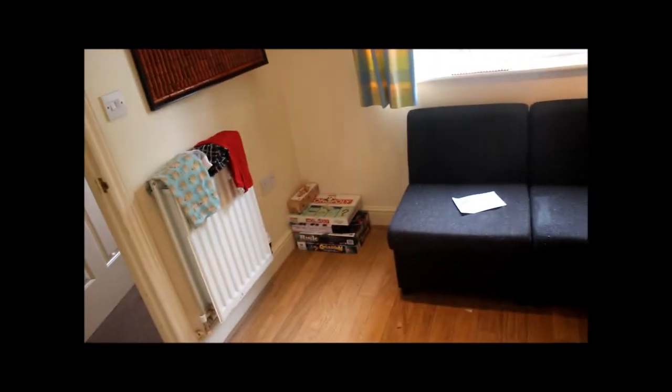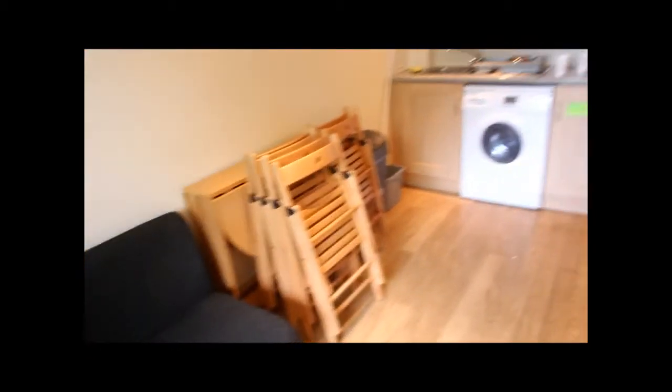Let's just show you around this way. It's very cute - we've already got our little board games there. We need to put the table up. We've got two rooms down here. We have an understairs cupboard which is pretty, pretty cool.